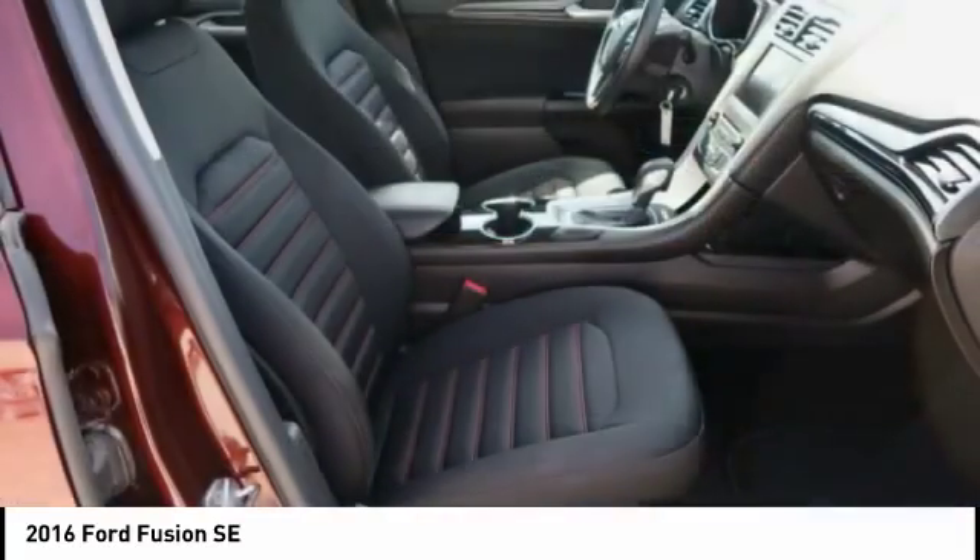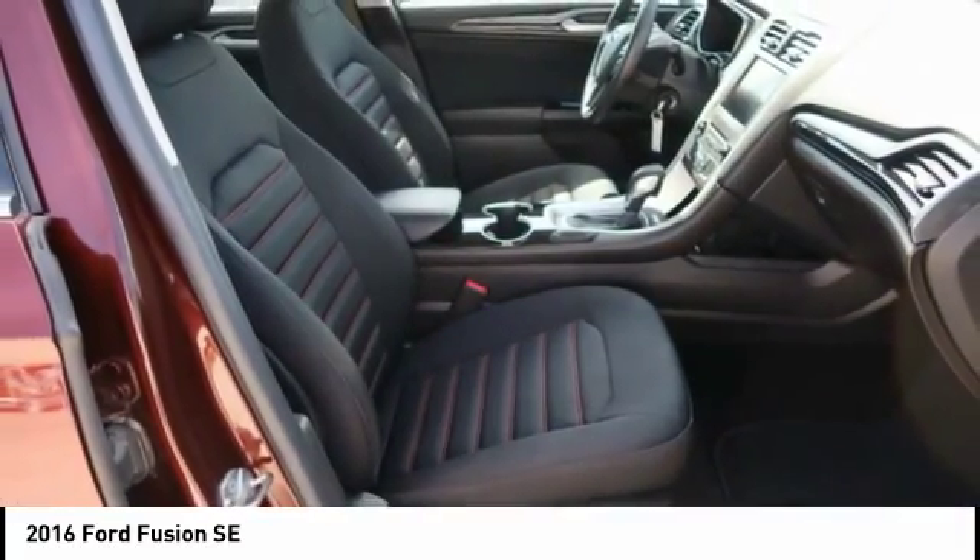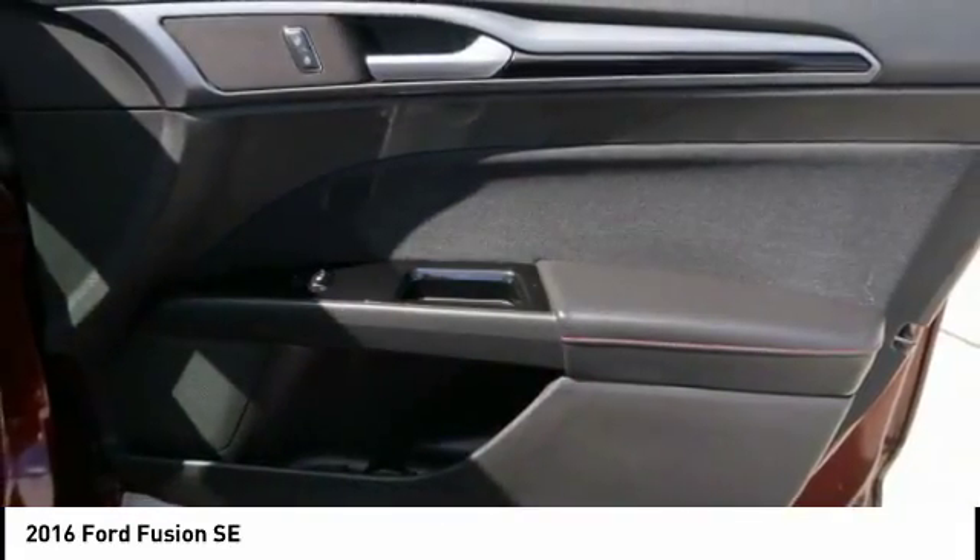Cruise control, climate control, AM-FM stereo radio, and power door locks.